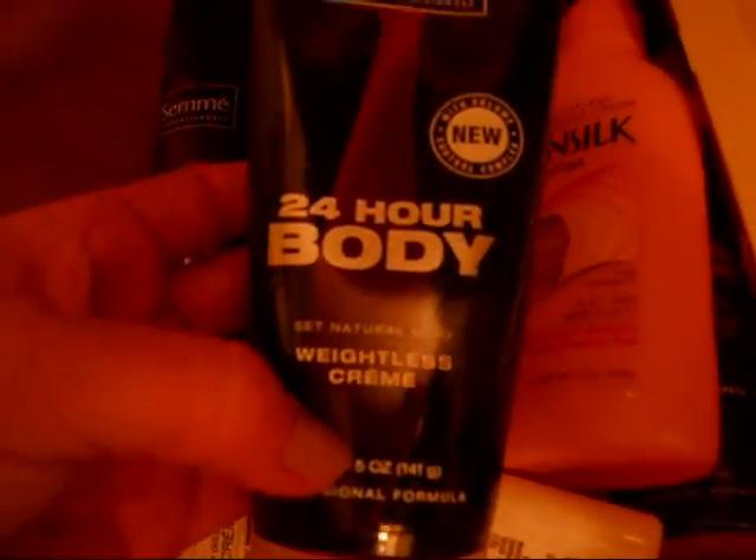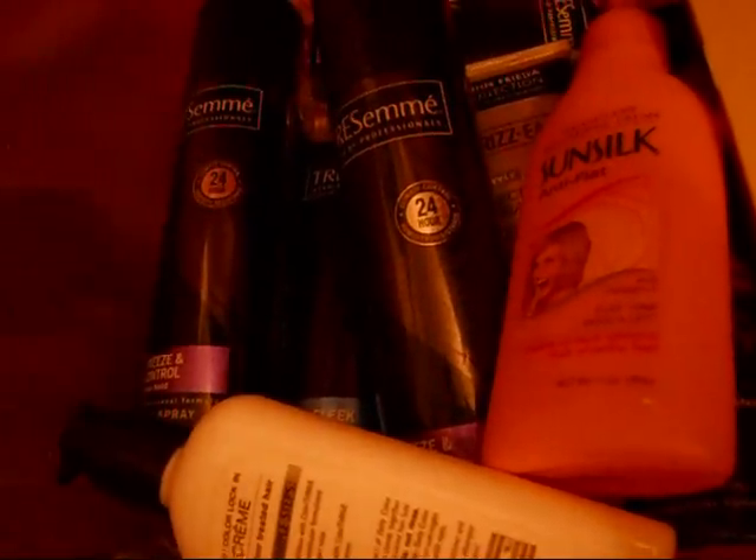Next is the I-Style CMC I Want Smooth Hot Iron Spray — and I actually really like this. Definitely would repurchase that. The 24 Hour Body Weightless Cream — that's good as well. And another Frizz hairspray which is almost gone, and another hairspray which is brand new. I'm going to separate this and use it.